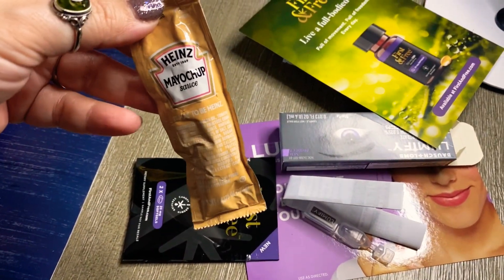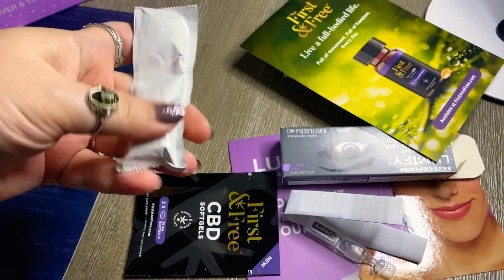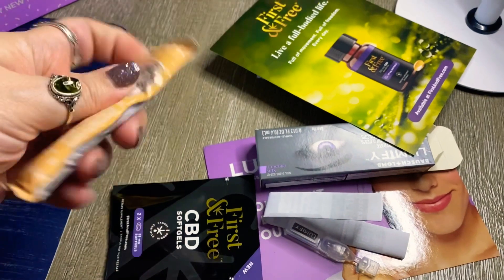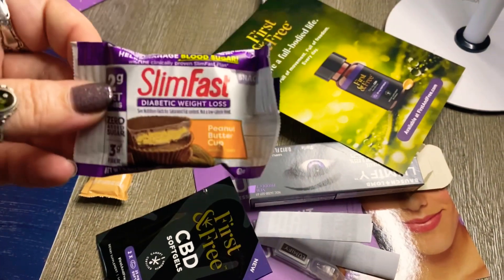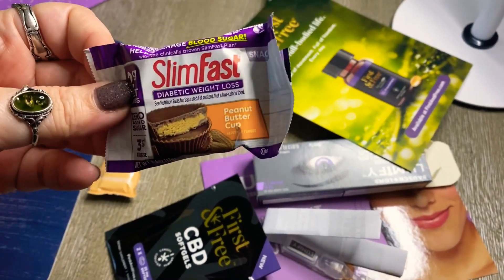In addition, they also sent me one of these Heinz mayo chip sauces. I can't wait to eat this because I love mixing ketchup and mayonnaise together to make a dipping sauce — I've always done that, so I think it's absolutely amazing that they make it now. Then they sent me a little Slim Fast diabetic weight loss bar in peanut butter cup flavor.